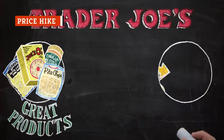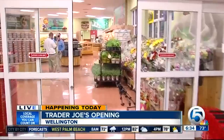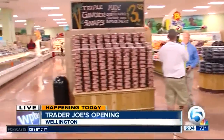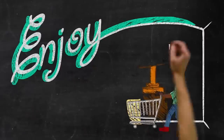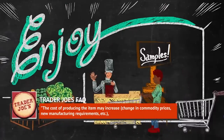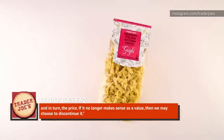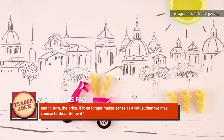If there's one thing you can count on at Trader Joe's, it's a good value for a good product. Unfortunately, that means that if the price of a product goes up and the increase is outside of their control, they might ax it rather than pass that price hike on to customers. Trader Joe's explains in their FAQs that this is one of the factors that determines the fate of a product: the cost of producing the item may increase — changing commodity prices, new manufacturing requirements, etc. — and in turn, the price.